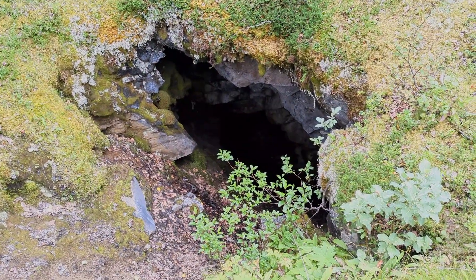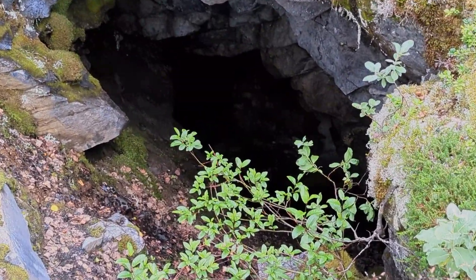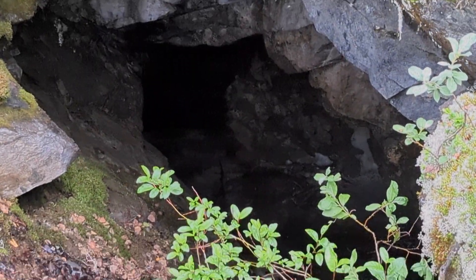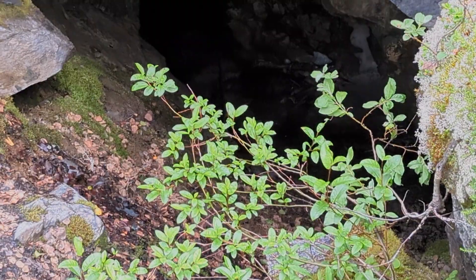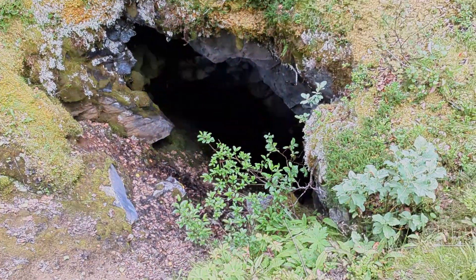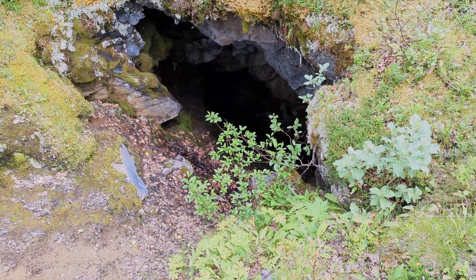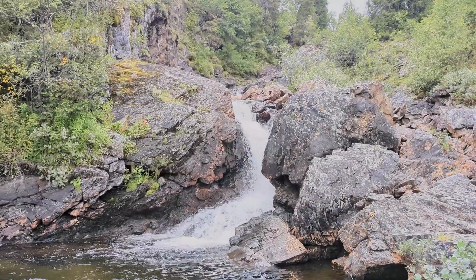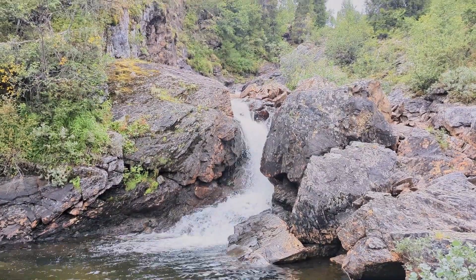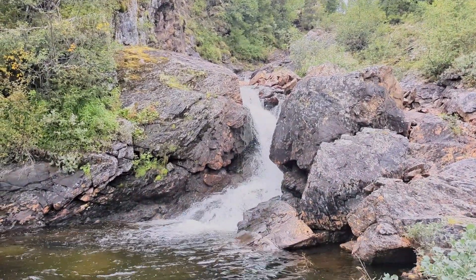Hier sehen wir jetzt den Eingang zu so einer Grotte. Ich schau mal, ob ich da vielleicht irgendwie ein bisschen hinein... man erkennt es schlecht. Es geht da auf jeden Fall ziemlich tief runter. Es ist auch extra abgesperrt, dass hier keiner rein geht. Und das soll jetzt der Schluss sein von dem Video. Hier schießt schön das Wasser von ganz oben nach unten.